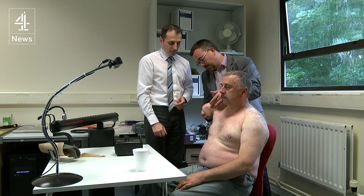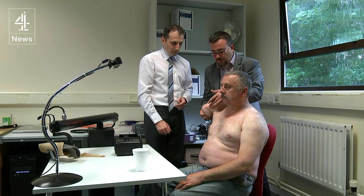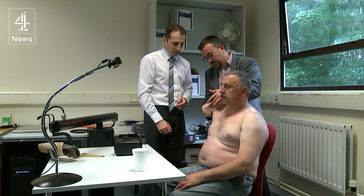Up until now, the treatments were pretty low-tech. In the early days they used basically a mirror — mirroring the image of the intact limb in the position of the missing limb. Just doing that, seeing the mirror image in the position of your missing limb, has an impact on reducing pain.